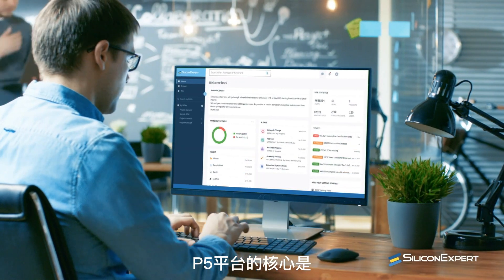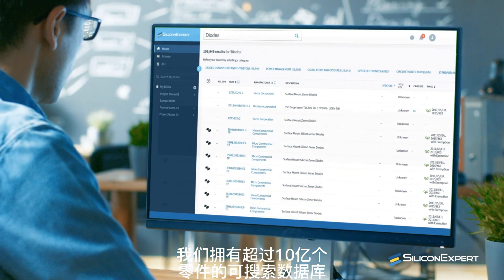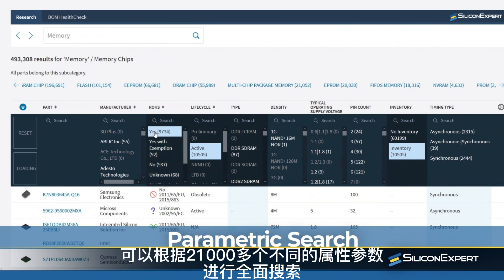At the heart of the P5 platform is our searchable database of over 1 billion parts. Need to drill down farther? Do a parametric search based on over 21,000 different attributes.